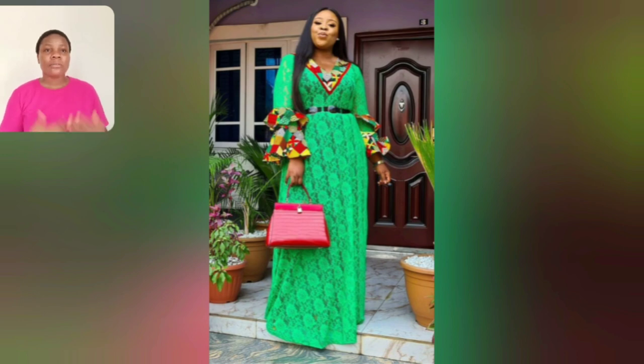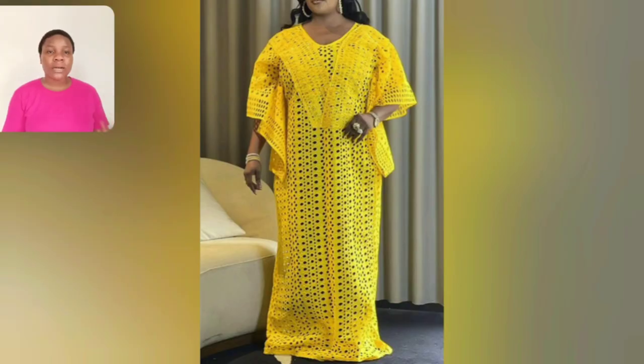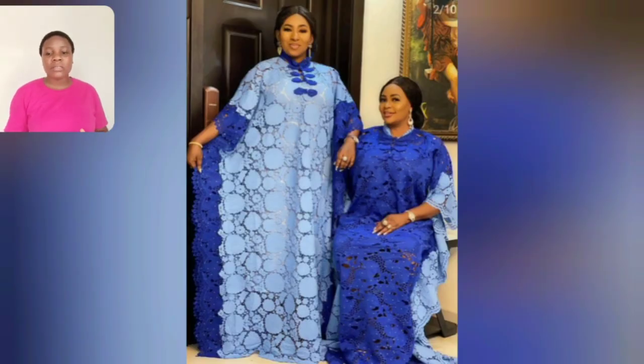Look at this particular one — you're seeing the chest, the sleeve is Ankara touch and it's beautiful. I love the choice of Ankara, the colors of the Ankara are just good to go. Look at this particular one too — the yellow lace, the sky, the sleeve — everything about it is just classy and simple. So if you need that rich auntie, big auntie vibe, please do watch this video to the end because there's a lot of styles for you.